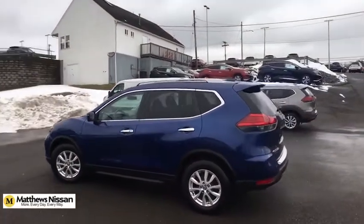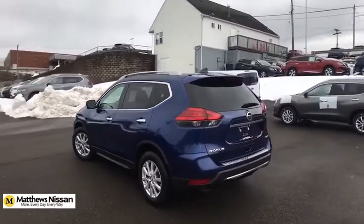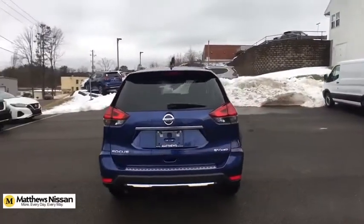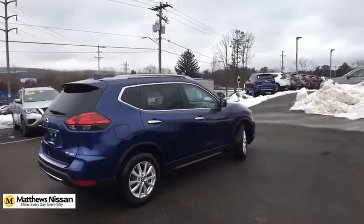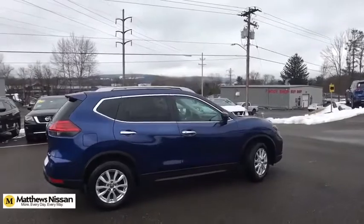This vehicle has less than 30,000 miles. Here are some of this vehicle's great options: Bose Sound System, Camera Package. This isn't just a vehicle, it's an experience, so stop in for a test drive today.